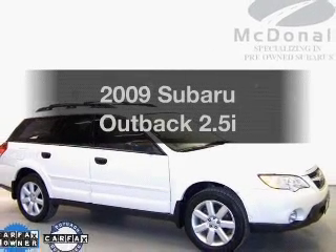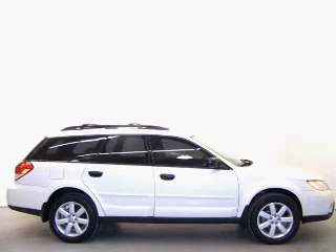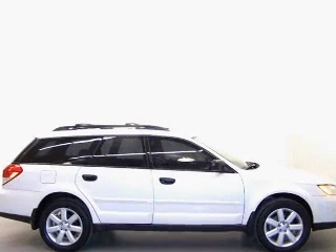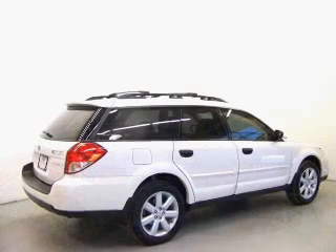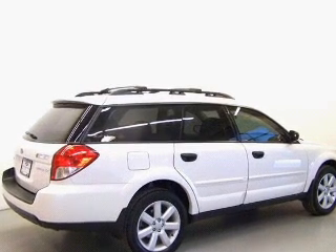Introducing the 2009 Subaru Outback. If you're looking for an automobile with great attributes, look no further. With an efficient four-cylinder engine, driven by an automatic transmission, brakes safely with the anti-lock braking system.